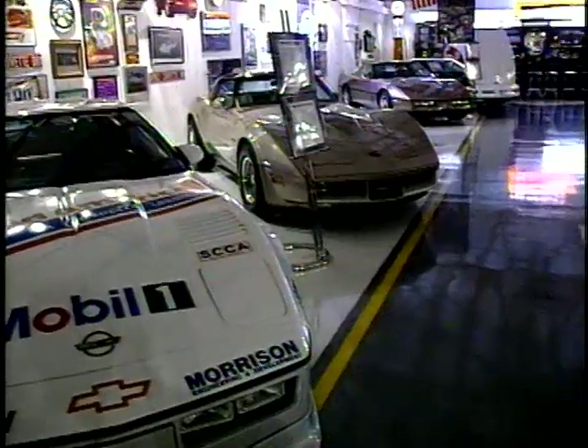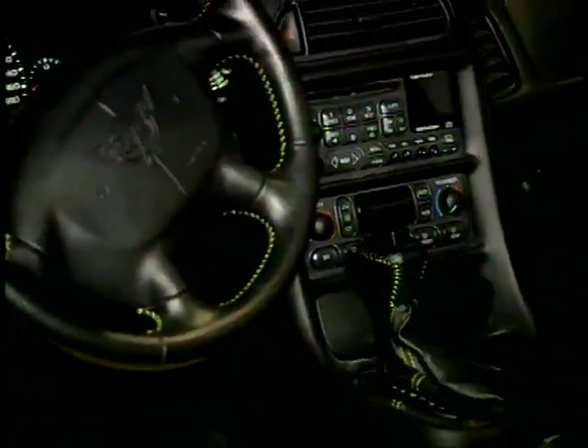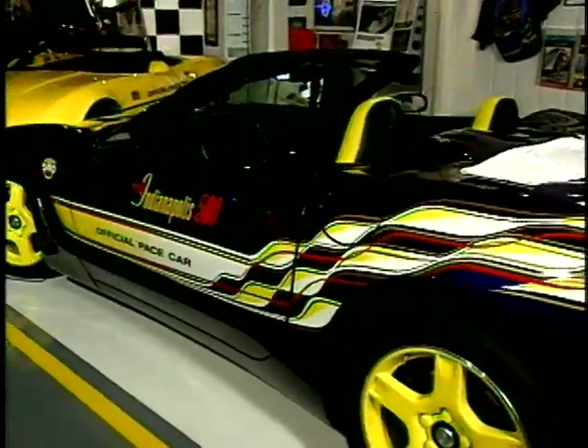To me, Corvette was and is red, white, and blue. It's U.S. It's macho. It's America. It's freedom. It's fast. It's horsepower.